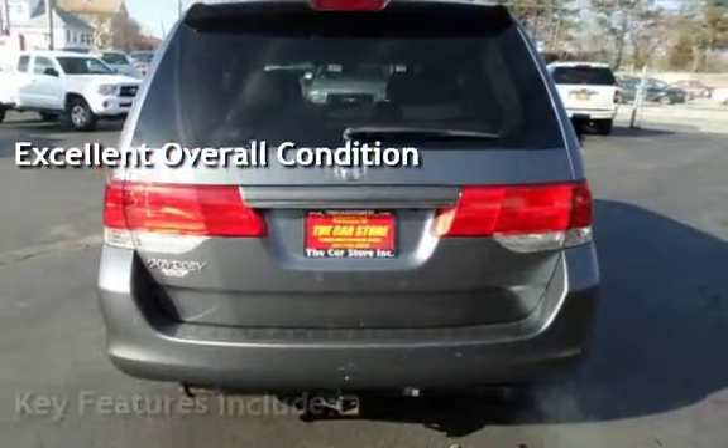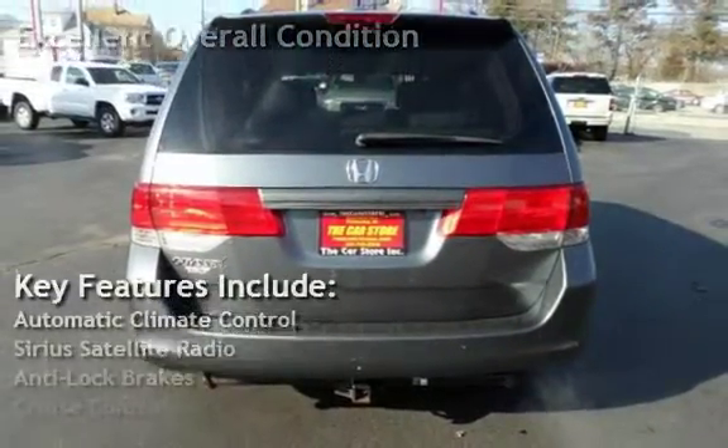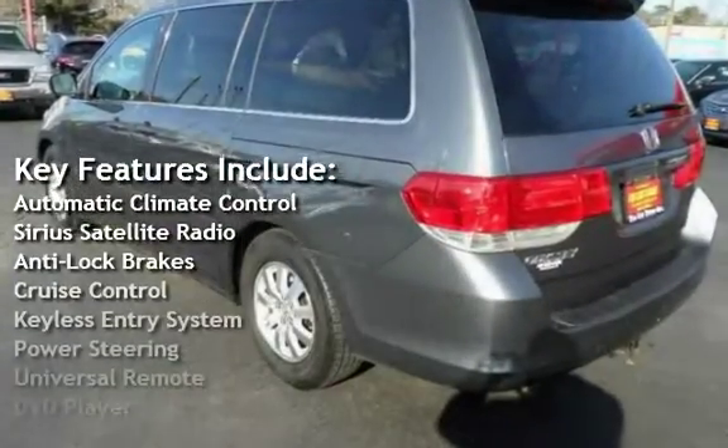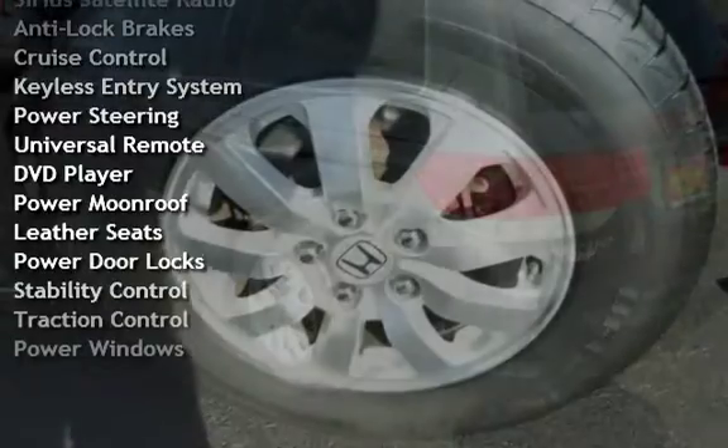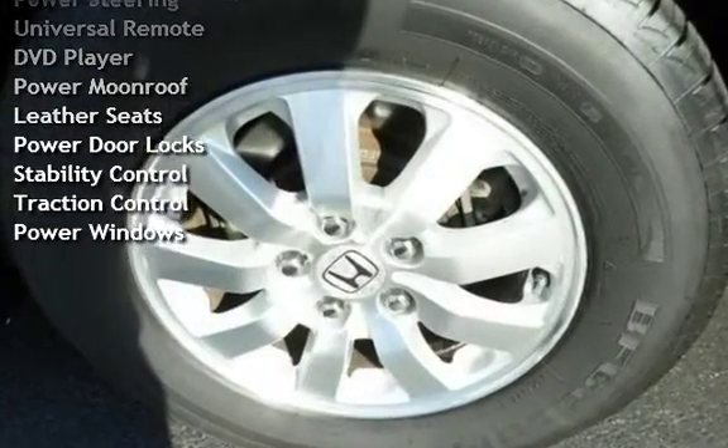Key features include automatic climate control, Sirius satellite radio, anti-lock brakes, cruise control, keyless entry, power steering, universal remote, and DVD player.